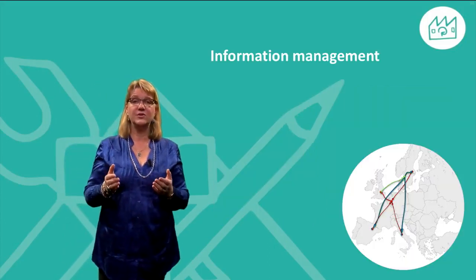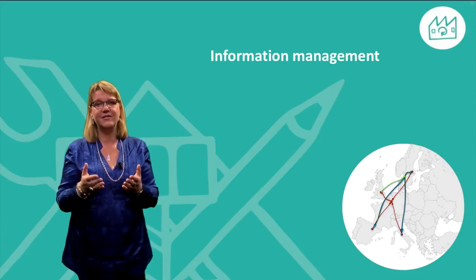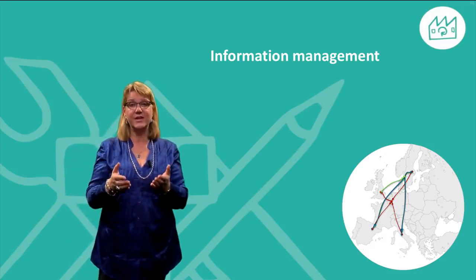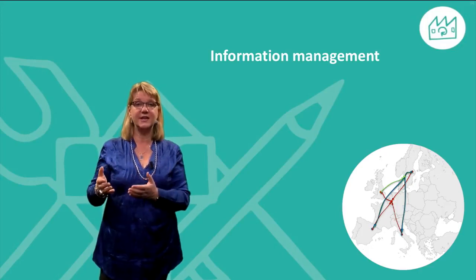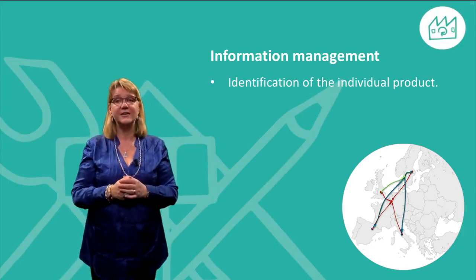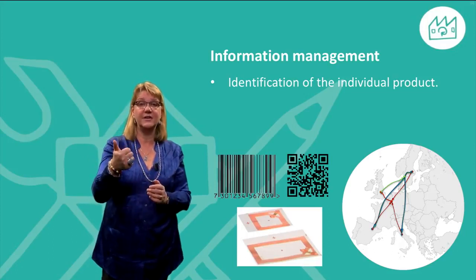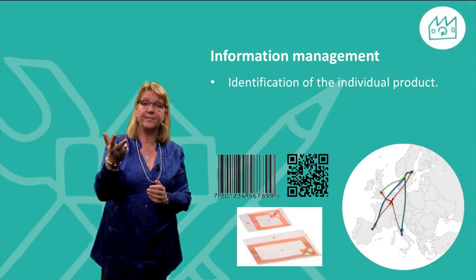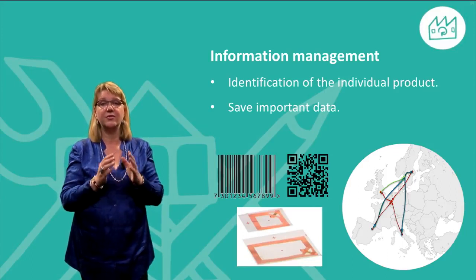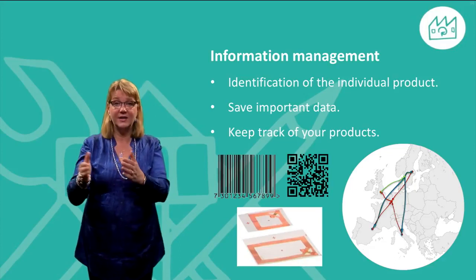As companies turn towards remanufacturing, information management is becoming increasingly important. As a product maker, getting information back regarding the quality of your products, the ways in which your customers are using them, and the reasons why they break or otherwise stop working as intended can be extremely valuable. To make the best use of this opportunity, create a system for identification of the individual product or even components within the product — you can use different means such as RFID, barcode or QR code. Create a system to save important data regarding the product, as this information will be crucial during the remanufacturing process. Create a system to keep track of your products and to know where they are at the end of their service life.